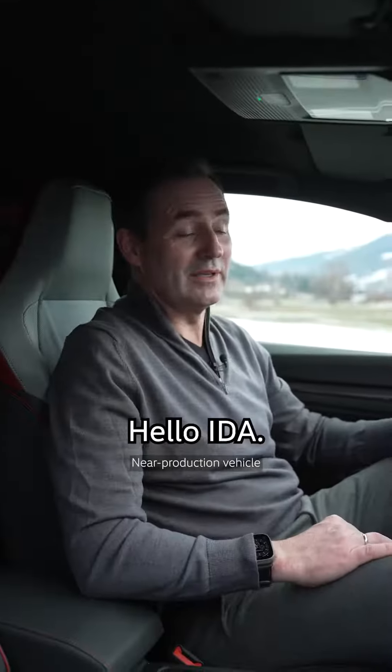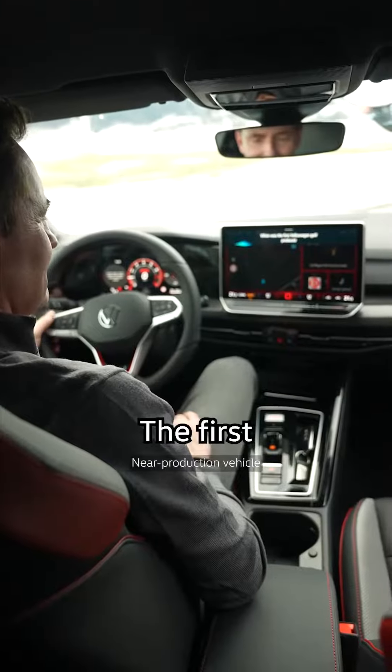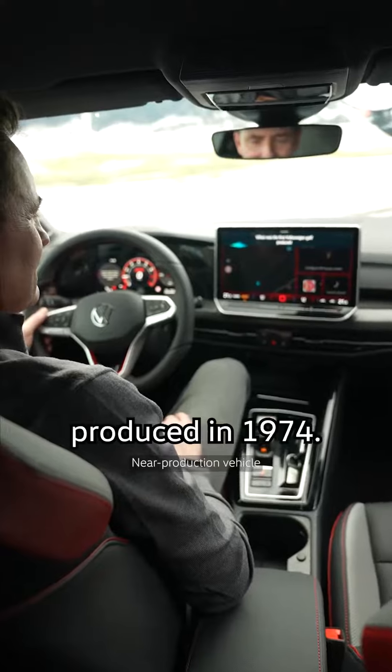Okay, maybe one. Hello, Ida. When was the first Volkswagen Golf produced? According to ChatGPT, the first Volkswagen Golf was produced in 1974.